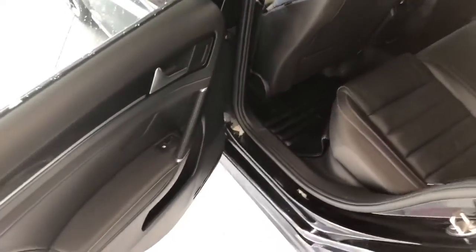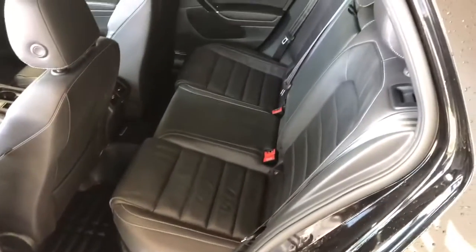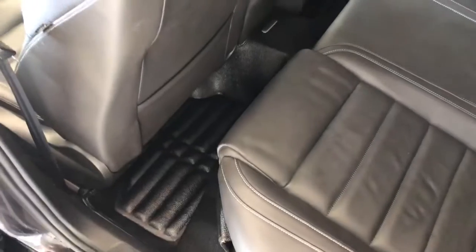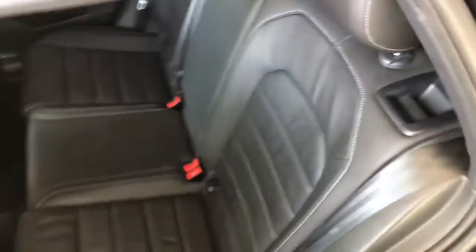Taking a quick look in the back, there's some storage on the bottom of the door, and we're continuing with the black leather seating. In front of the passenger and driver seats you get some little storage compartments. The rear seats also fold down — there's a button here, give it a press and the seats will fold, giving you access to your cargo.